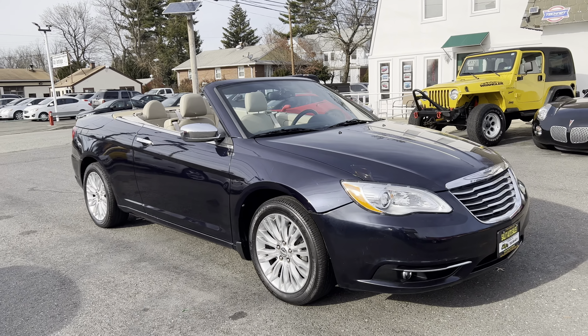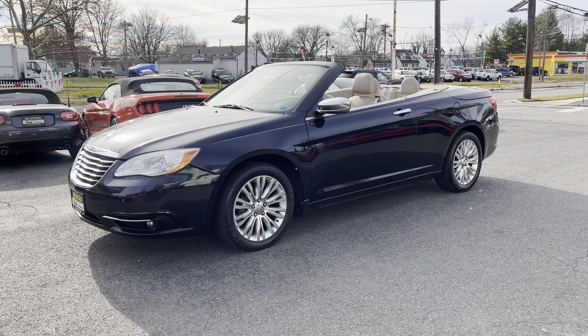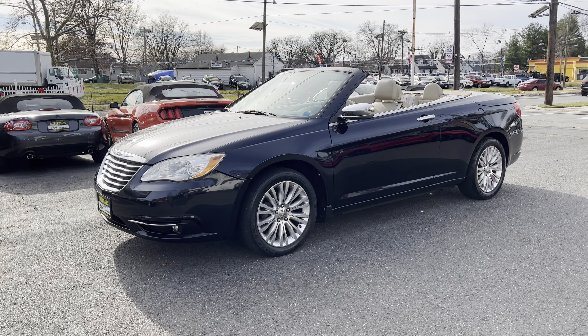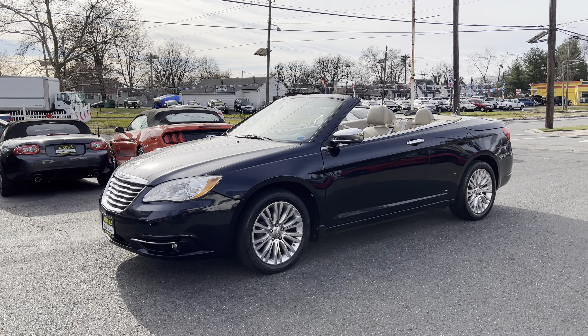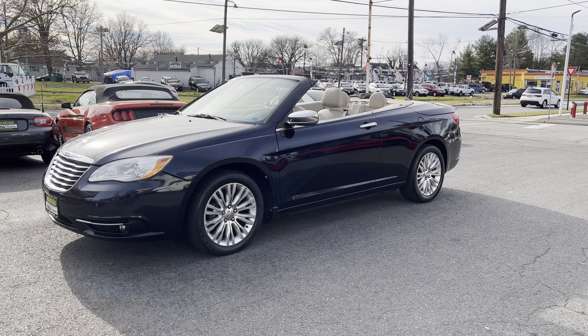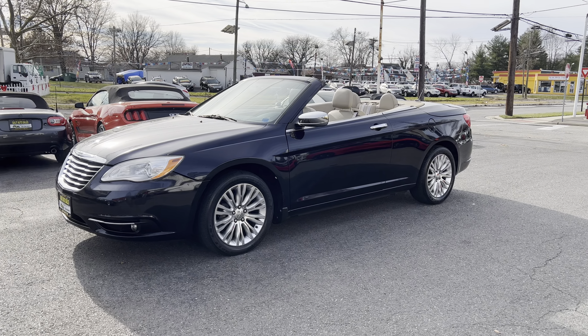I'm actually going to take this up on the highway for a bit, because I need to make sure everything works on it perfectly. In all seriousness, we do road test all the cars — everything goes into our repair shop and gets serviced before it leaves here. If you have any questions, please call us at 732-246-4811, or log into our website at salitautosales.com — you can check out the Carfax report, additional photos, chat with us, or text us. Thank you for watching, and we'll see you soon.